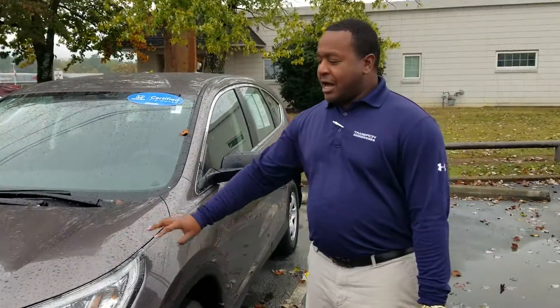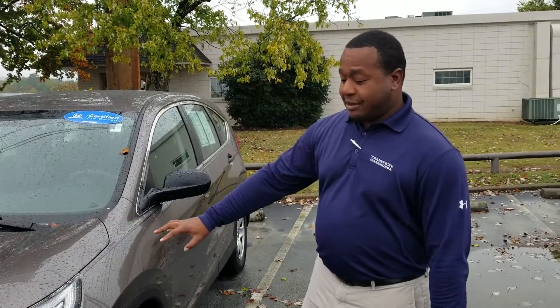Good morning, Tom. This is Phil Nelson with Tameron Honda and Hoover. Just wanted to shoot you a quick video to introduce myself. I also wanted to thank you for inquiring on this beautiful 2015 Honda CR-V in Urban Titanium.